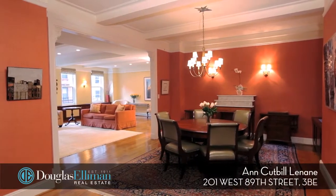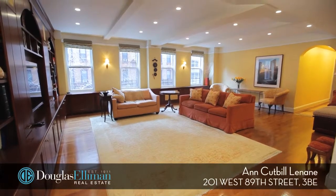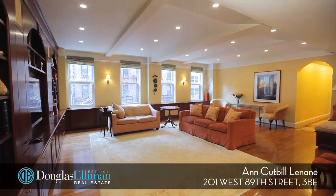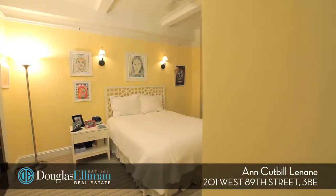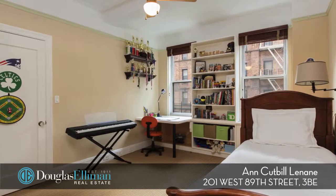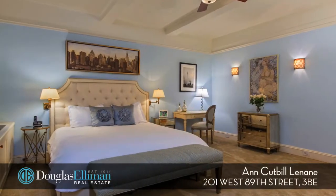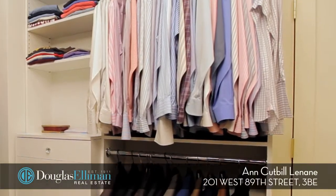The dining room flows nicely into the south-facing elegant double living room. All four of the bedrooms are spacious and have generous closets, including the luxurious master suite with a walk-in dressing room.